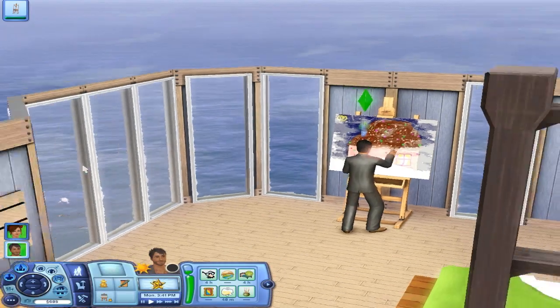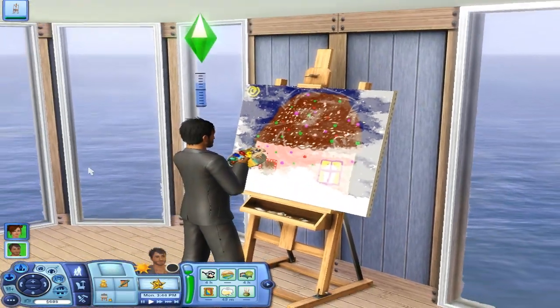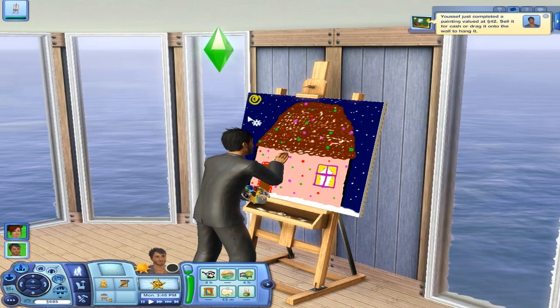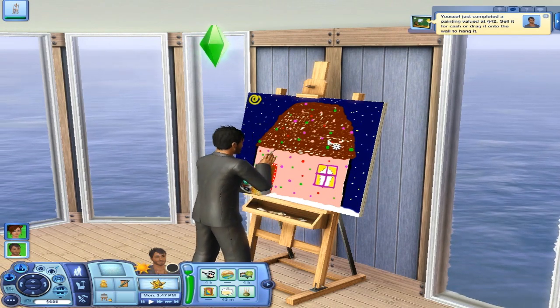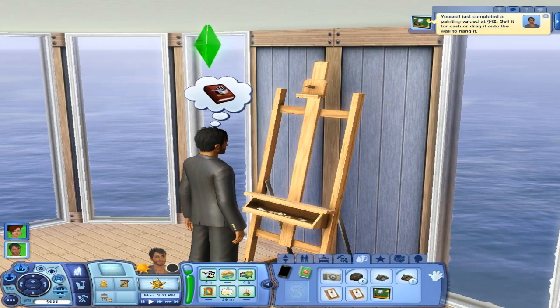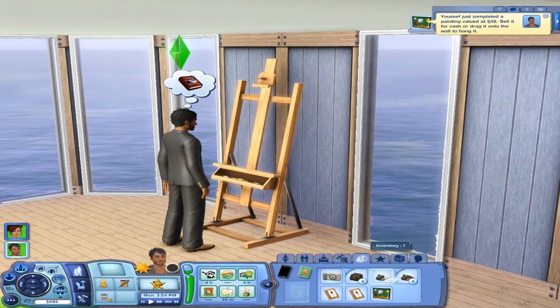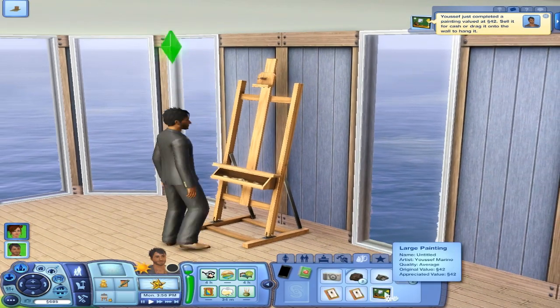Whoa, what's going on with my mouse? That's crazy. Anyway, he completed the painting for 42 simoleons. That's actually really, really good. So he's going to take the painting, and it's going to be in his inventory right here. Basically, we're just going to wait for it to appreciate. You can check the appreciate value right there.